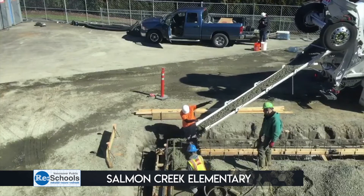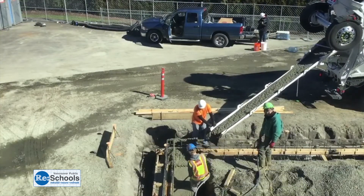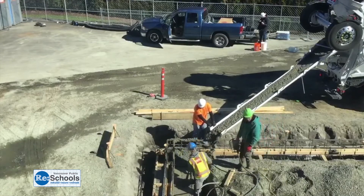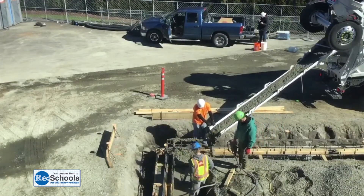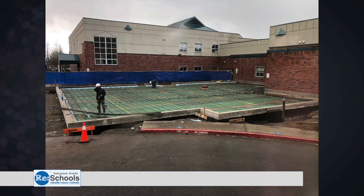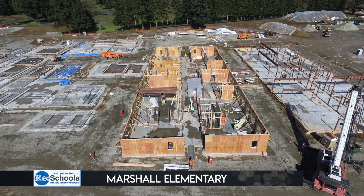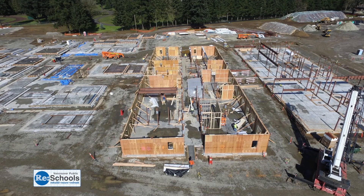We're getting lots of great photos from construction sites across the district. Let's start with this cool video produced by a student at Salmon Creek — as you can see, they're pouring concrete on new classrooms. Over at Harney, it's the same. New classrooms mean fewer portables for students, improved student experiences, and better school safety. At Marshall Elementary, walls are now up, as you can see in this aerial photo provided by Skanska. Marshall and the new McLaughlin Middle School will be right next to each other, with some shared spaces like the kitchen and family community resource center.